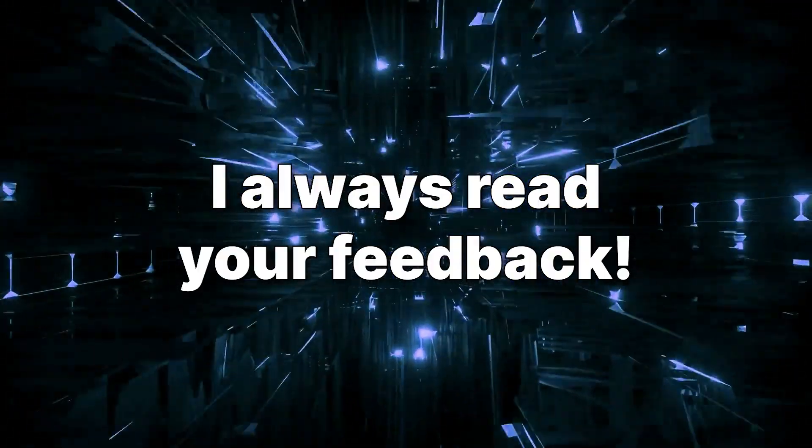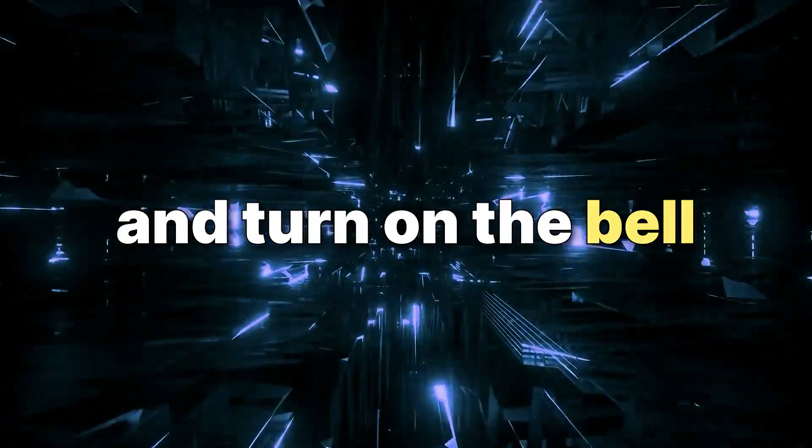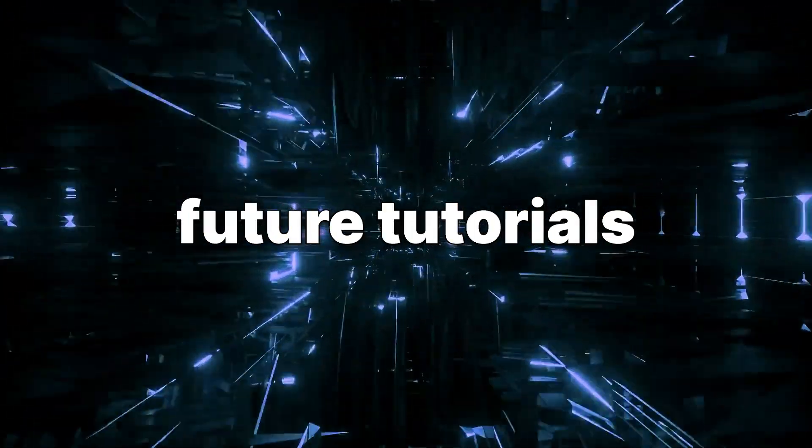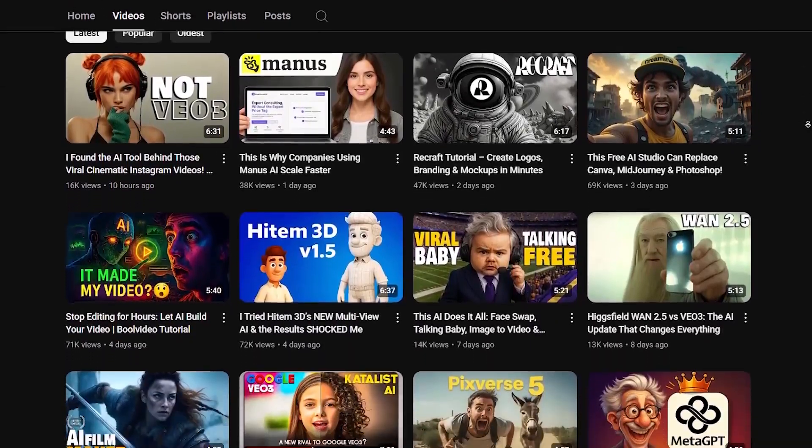I always read your feedback. As always, if you enjoyed this video, hit the like button, subscribe to the channel, and turn on the bell so you don't miss future tutorials. This is AI Border, and in the next video, I'll be back with an even cooler tool.